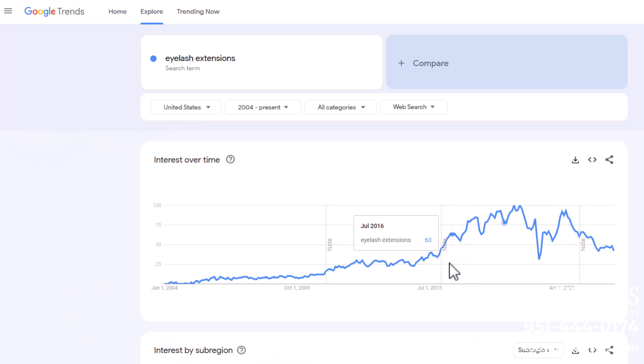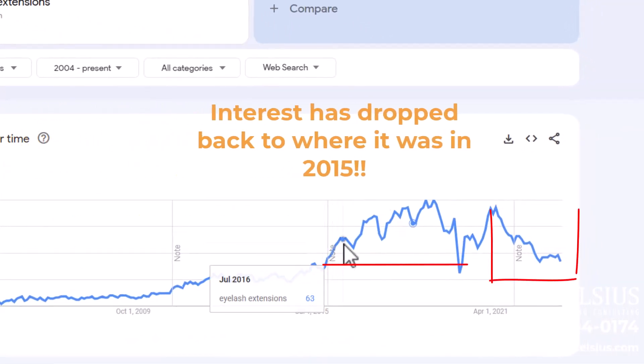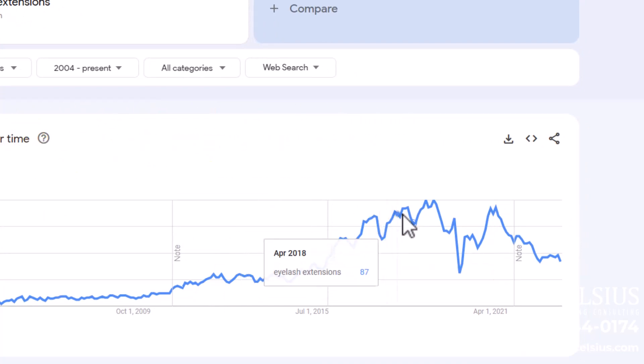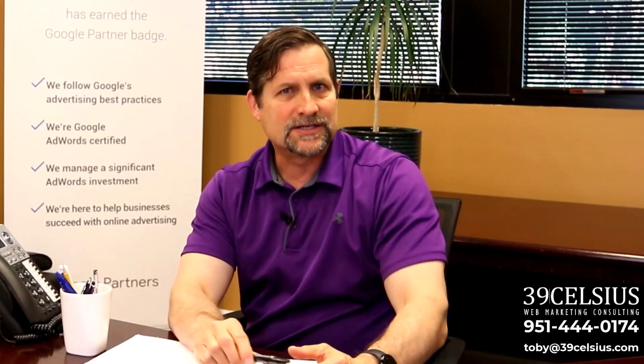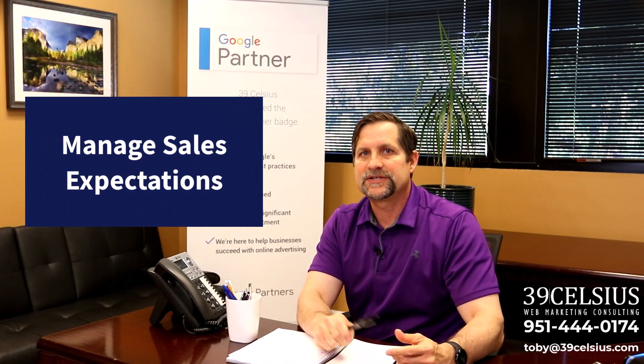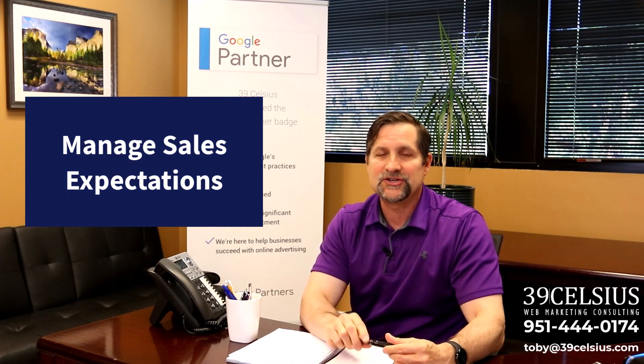You also notice in this chart that interest in this topic post-COVID has not returned to where it once was. As a matter of fact, interest has dropped back to where it was eight years ago. So you can uncover great insights in Google Trends, which can additionally be used to manage sales expectations.